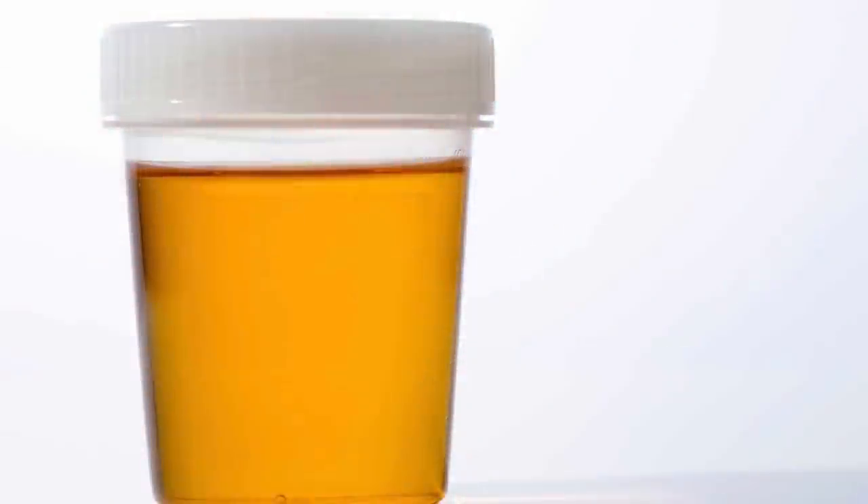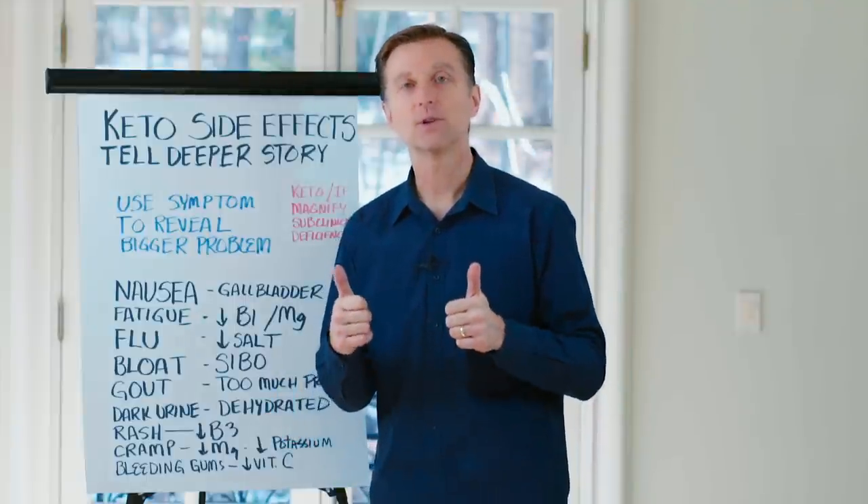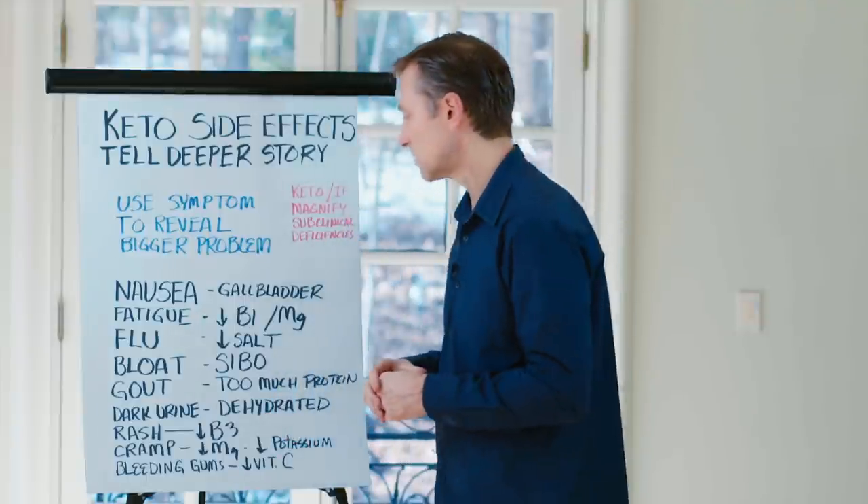If you have dark urine, that usually means you're dehydrated. You just need to increase your fluids and add some electrolytes, and that will help as well.